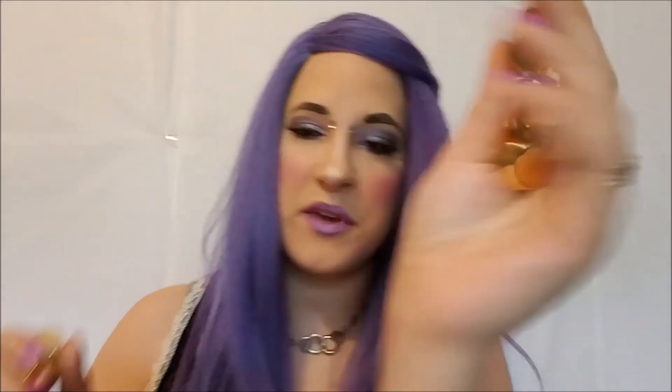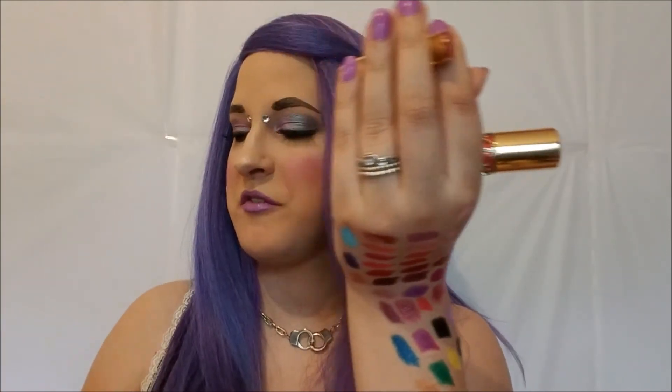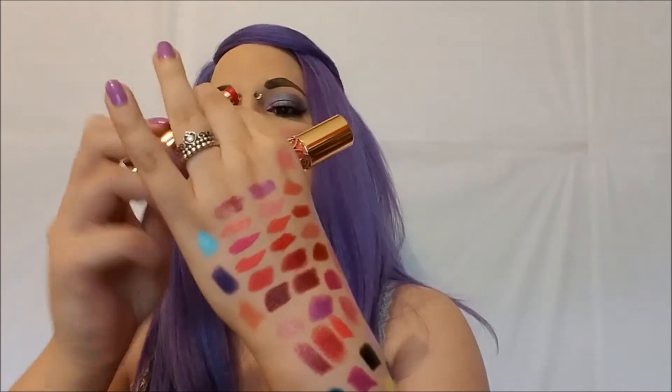I have three YSL Rouge Volupt Shine lipsticks. They're pretty and hydrating but more of a glossy balm. The packaging is to die for but I shouldn't keep something just for the packaging if I'm not going to wear it. Number 5, Number 19, Number 6 — you pay like 35 dollars each. I can't believe I'm saying this but these are going to go. That one kind of hurt.